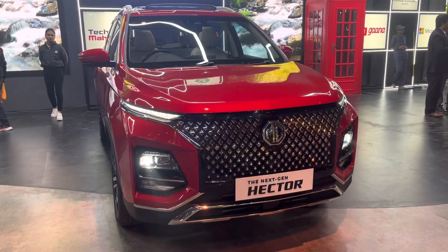If you look at the MG EHS facelift, you can see the pricing details in the comments section. This model is available in the Indian market and if you want to know more about the MG EHS facelift, check the comments.